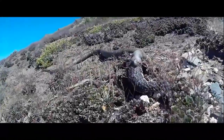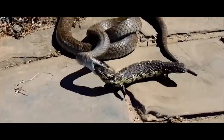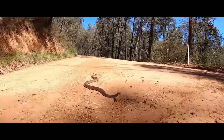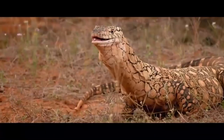The mulga snake, or the king brown snake, occupies a prominent place on the list of the most venomous reptiles. It is known for its extremely effective toxins, as well as for its impressive length of up to 3 meters. However, it also does its best to avoid the giant monitor lizard.